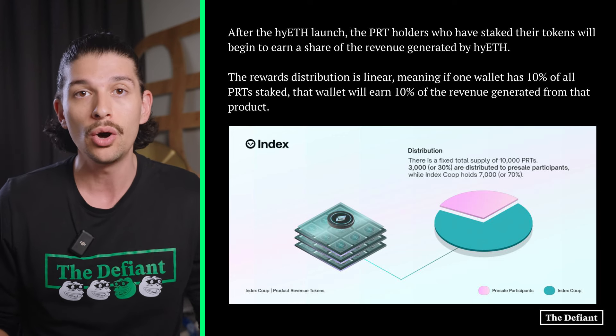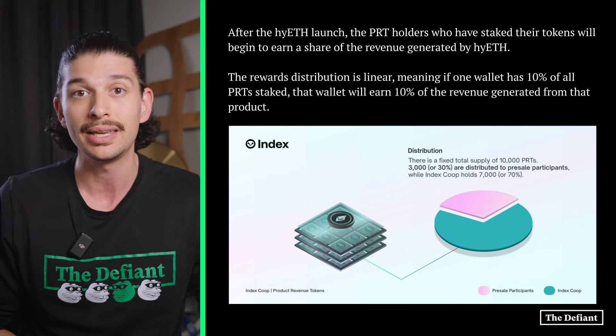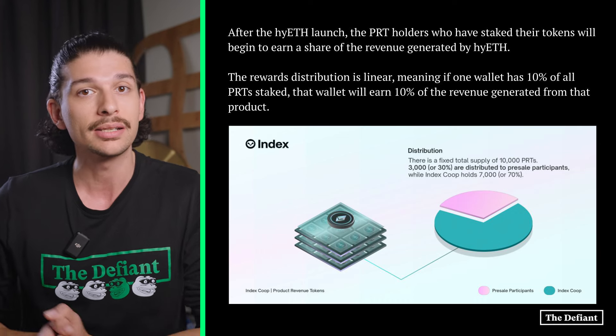Each presale will have its own set of PRTs, with 60 to 70% typically held by the IndexCoop DAO, and the remainder divided amongst the presale contributors, LPs, and lenders against the product.